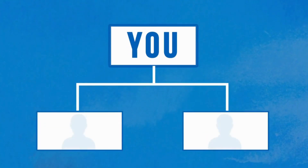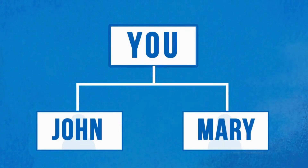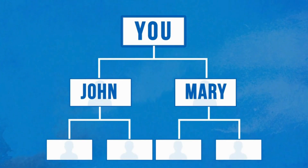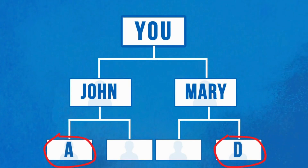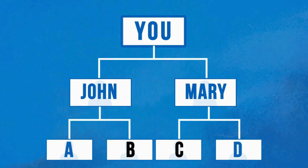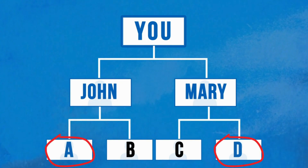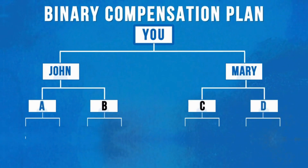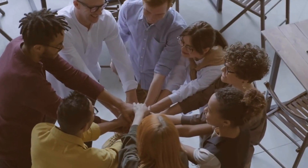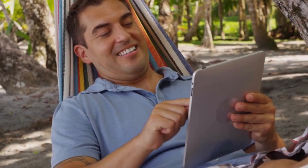As your team grows, it's important to know how to position personally enrolled resellers into your binary tree. Here's the best strategy: let's say you enroll John and Mary — they take the top positions on your left and right legs. You've also enrolled A and D, placed in the outer legs of your left and right teams. It is not smart to place an enrollee in either the B or C spot — B is John's to fill and C is Mary's to fill. Always place your enrollees on the outside left and right legs. A binary promotes teamwork because you can help your personal resellers grow one of their team legs.